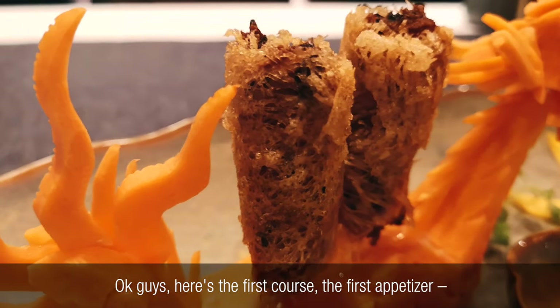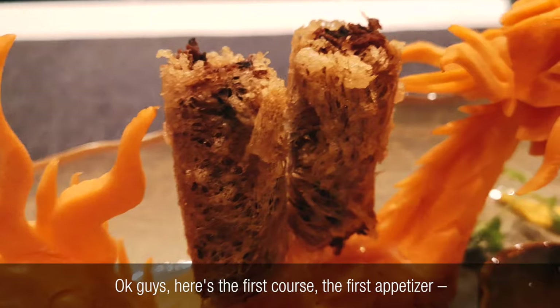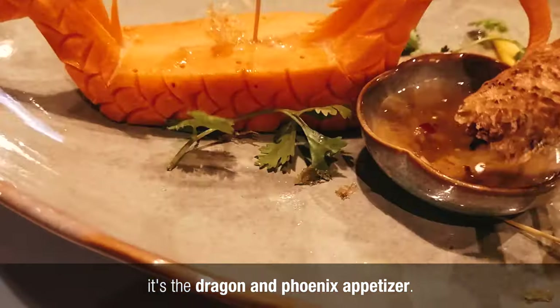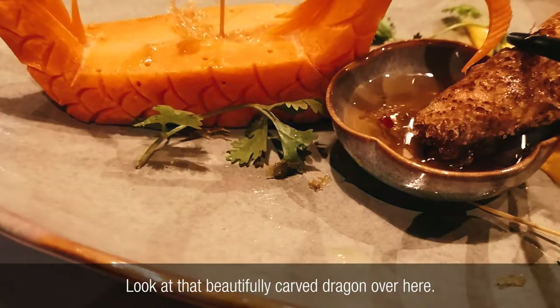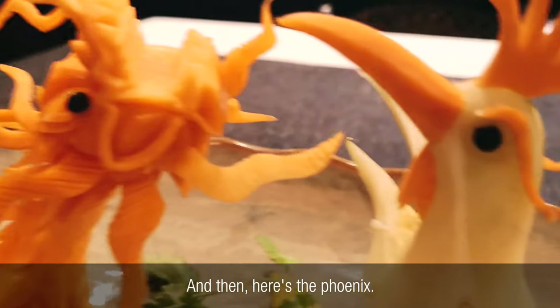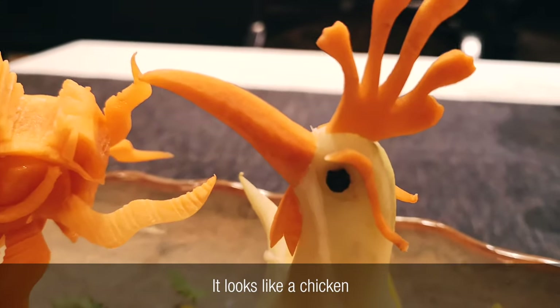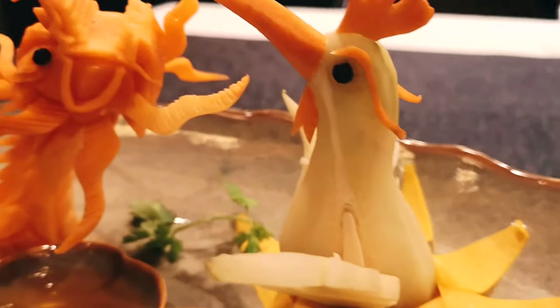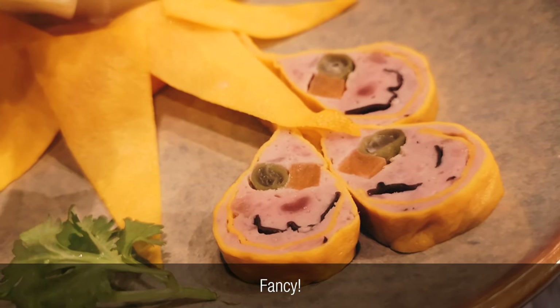Here's the first course, the first appetizer. It's the Dragon and Phoenix appetizer. Look at the beautifully carved dragon over here — it's made out of carrot. And then here's the Phoenix, looks like a chicken, but it's supposed to be a Phoenix. Still cool. Look at that. Fancy.